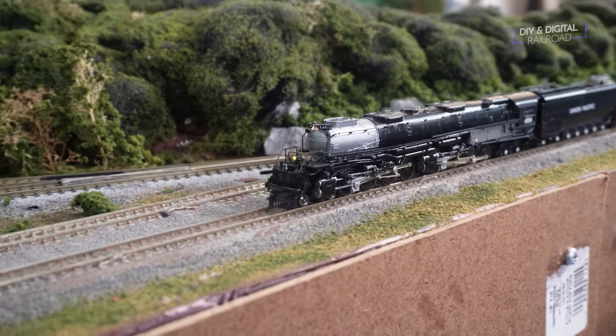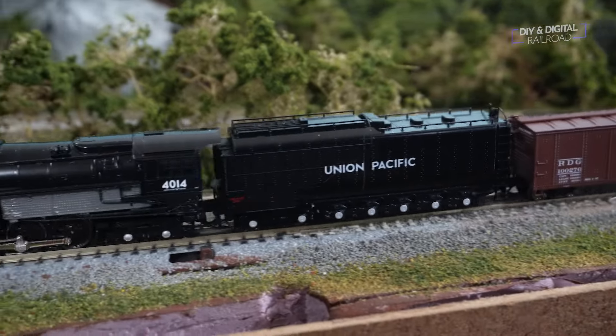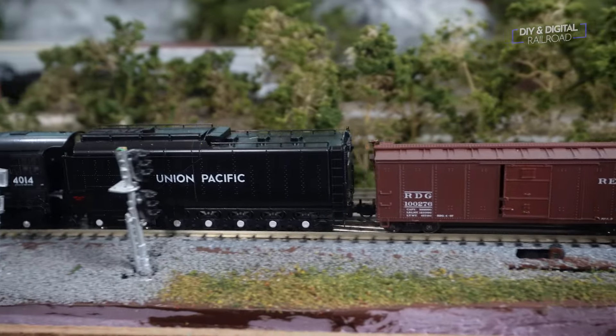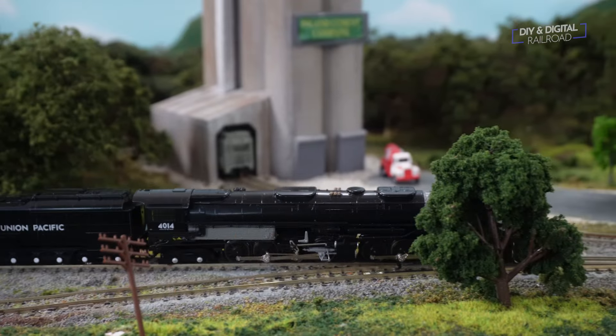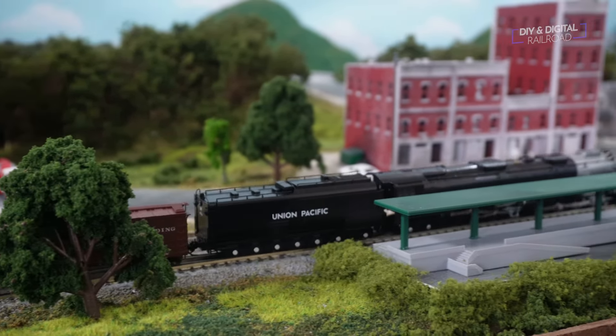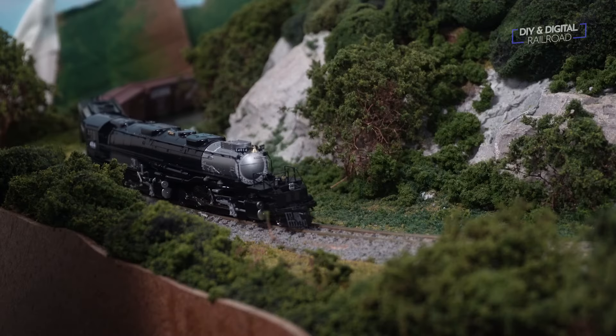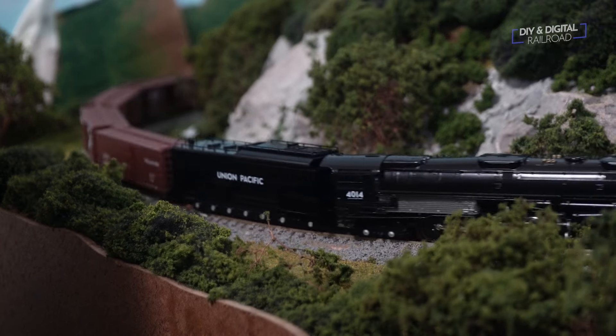My initial test train was 25 cars. I have a 2.3% grade on my layout, which is double what the real-world prototype was designed to pull up without assistance. As you can see, it pulls these cars up the grade just fine — this is more than double what my standard diesel locomotives can pull, which usually run in the 11 to 13 car range up this grade. I even stopped it on the toughest part of the grade and did a hill start, and it had no problem with those 25 cars.